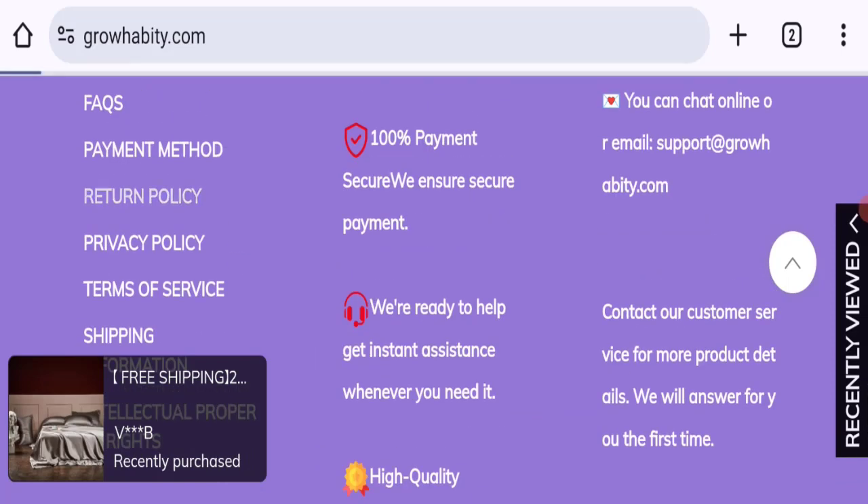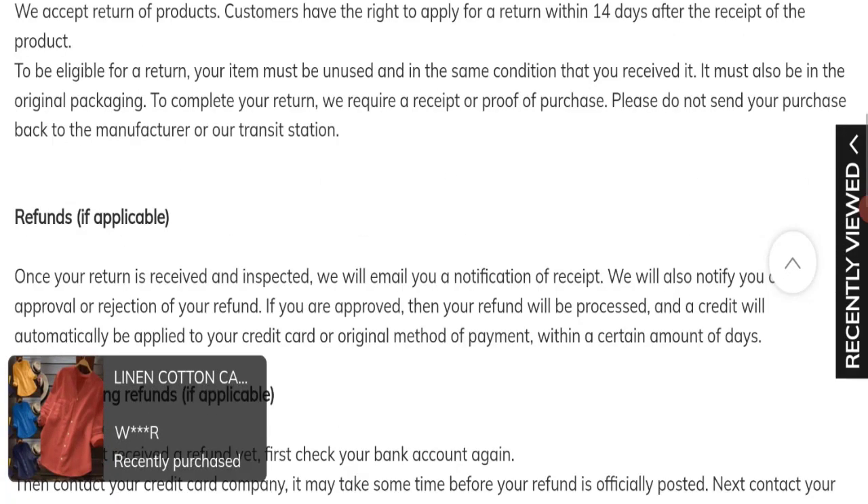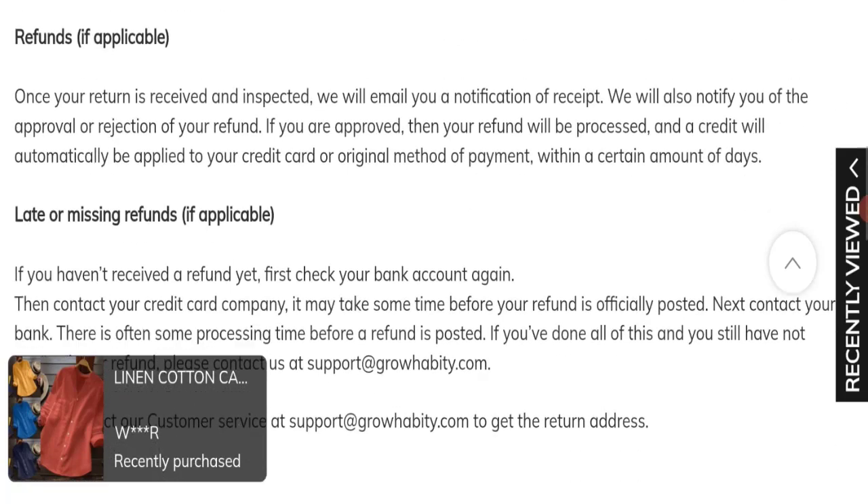Next, let's talk about the return and refund policy. Clicking on the return policy section, they mention a 14-day return policy. If you have any issues regarding a refund, you can refer to the refund details mentioned there.